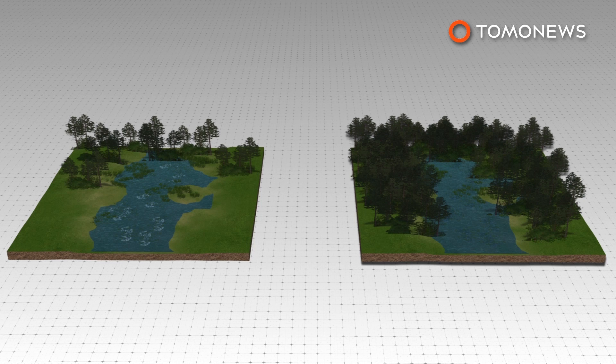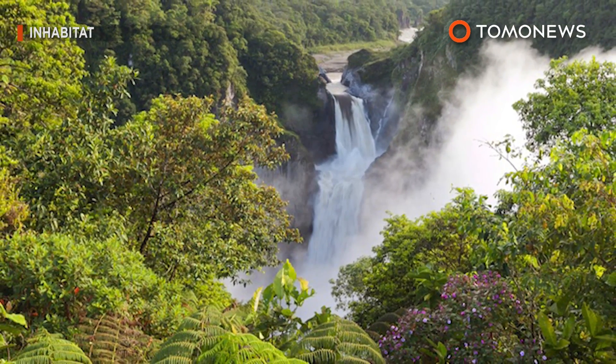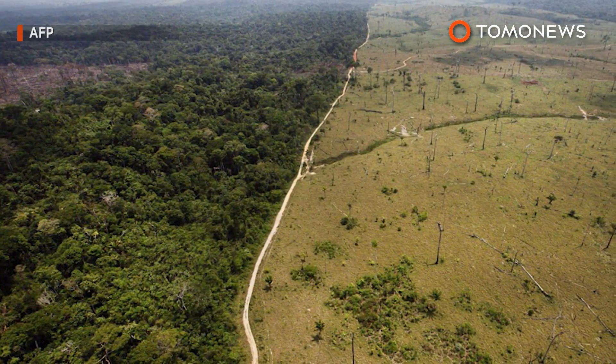Scientists believe after 10 years it could reach 5,000 trees per hectare. Hopefully, these new trees and a willingness to practice sustainability can help slow down global warming.